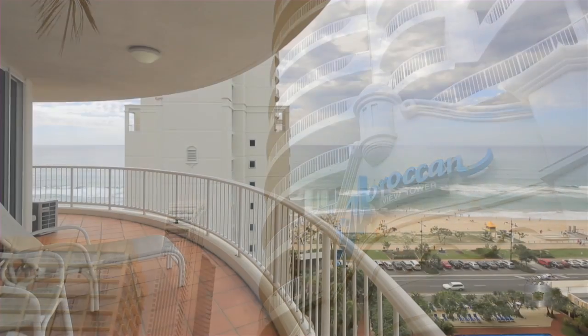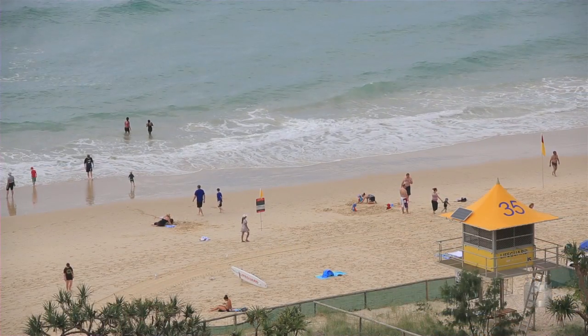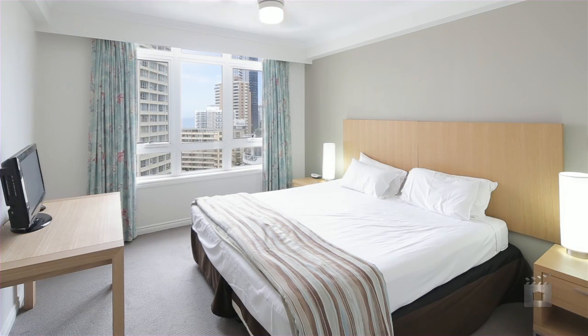The Moroccan View Tower has on offer a 12th floor apartment with a large wraparound balcony overlooking the ocean. This 140 square metre property features two bedrooms and two bathrooms, air conditioning and furnishings.